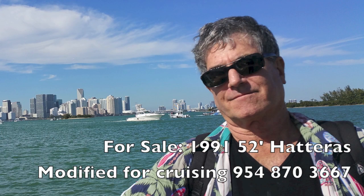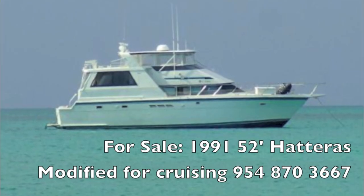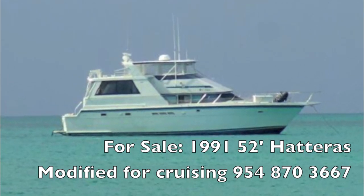I'm Randall Berg, your concierge yacht broker at lovethatyacht.com. If you're looking for a boat to go cruising in or just live aboard and hang out, this is it — the 52-foot Hatteras aft cabin sundeck cockpit motor yacht. Contact me, Randall Berg, at www.lovethatyacht.com. Have a great day.